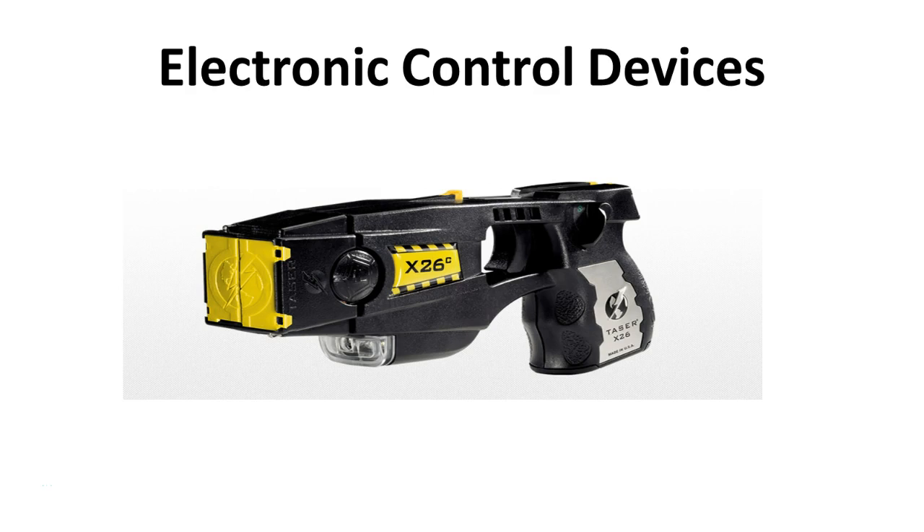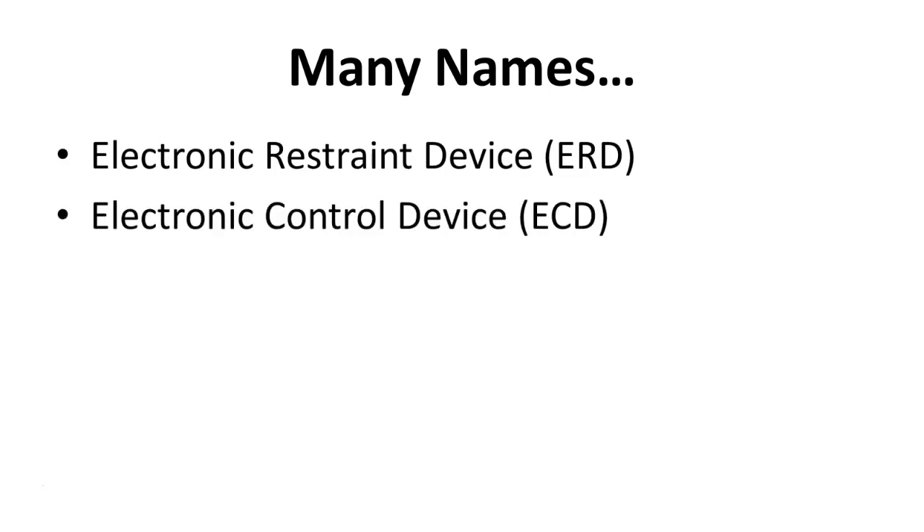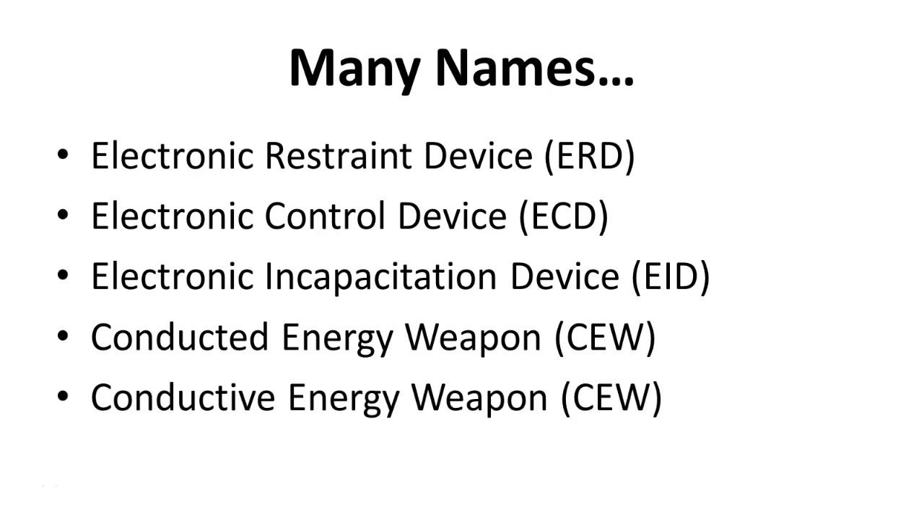In today's lecture we're going to talk about electronic control devices, or what people normally consider to be tasers. They go by many different names: electronic restraint device, electronic control device which is the most common, electronic incapacitation device, conducted energy weapon, and conductive energy weapon.